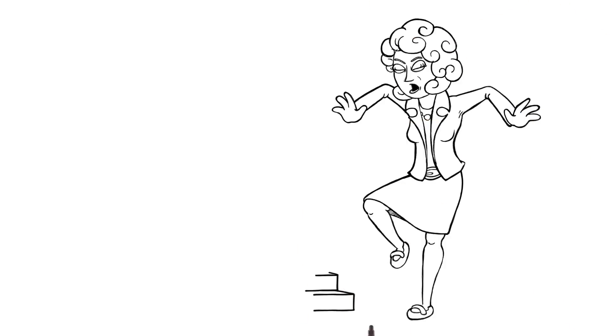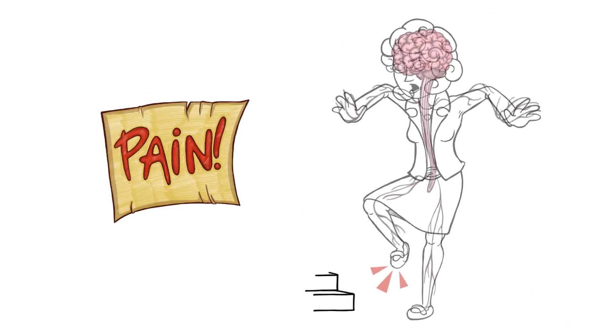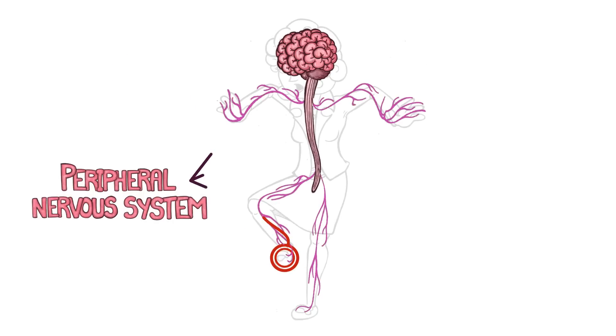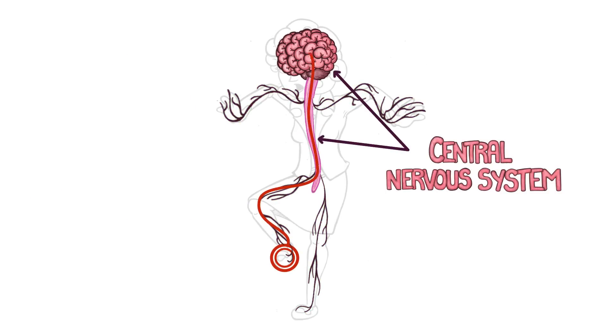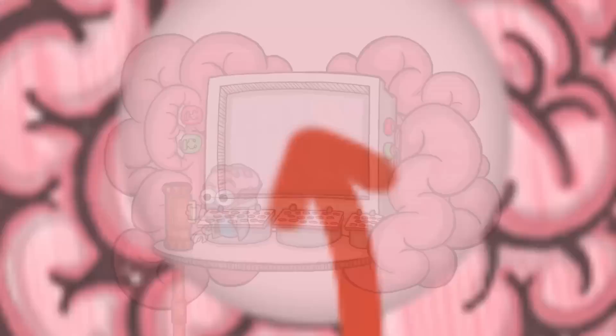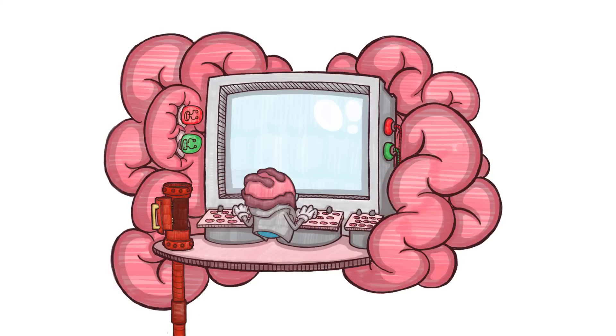When your body senses pain due to trauma or inflammation, pain signals travel through your peripheral nervous system to your central nervous system, which includes your spinal cord and brain. Once in your brain, these signals are processed, which includes sending signals via the descending spinal cord tract to help modulate the pain.